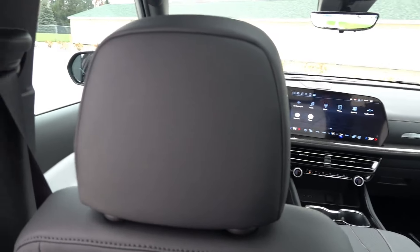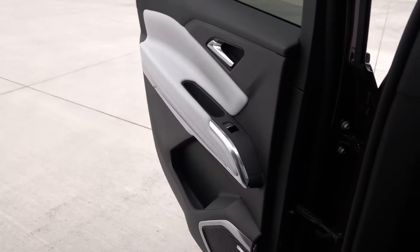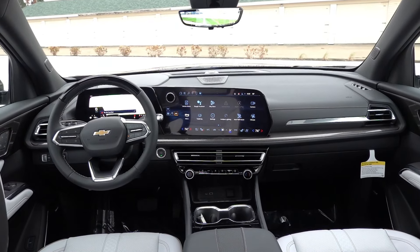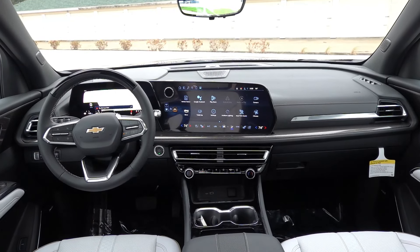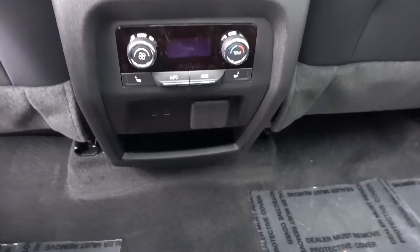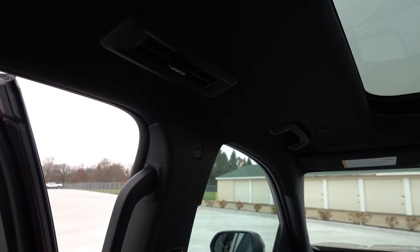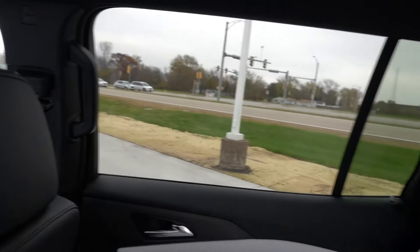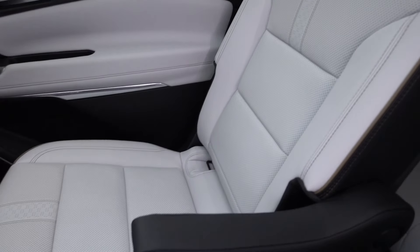Stepping inside, the step-in height is extremely easy because the door opening is massive and the roofline is fairly high. In terms of rear seat amenities, you have two cup holders, heated rear seats, tri-zone automatic climate control, and USB-C charging with a 120-volt outlet beside it for additional power needs. Up top you have AC vents for both the second and third rows, plus LED overhead illumination.